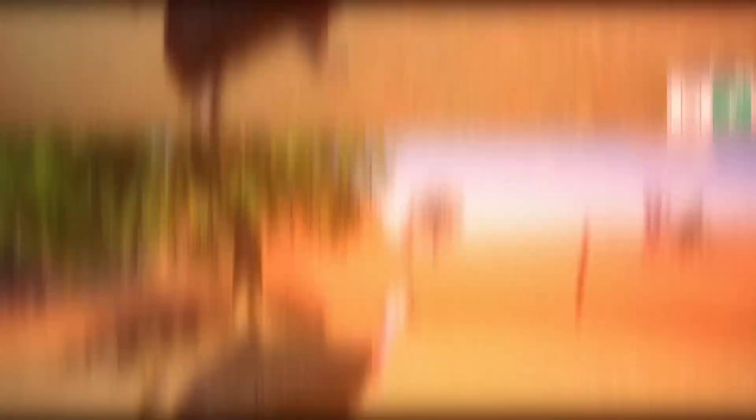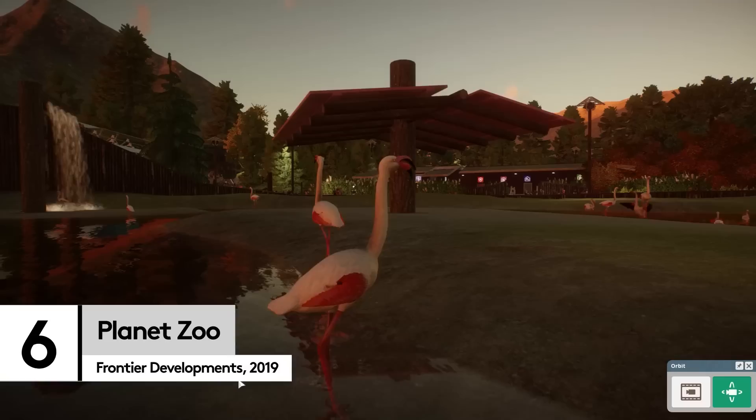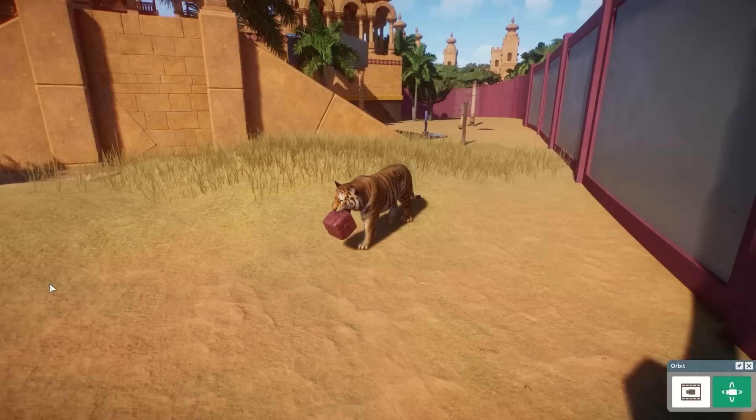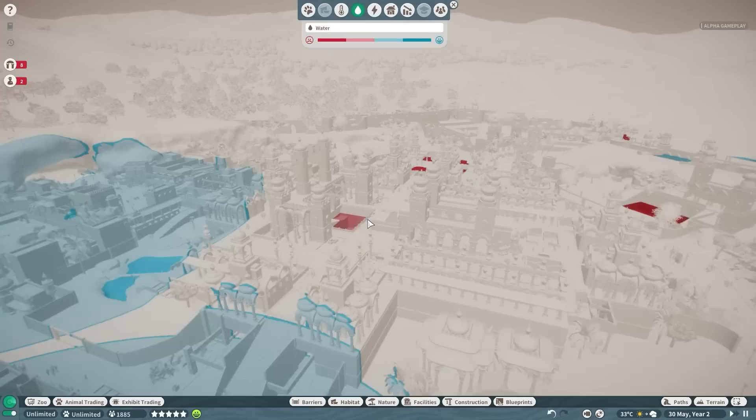One of the many brilliant things about animals — other than your entire Instagram feed — is that they're good for us, meaning that we're absolutely better for having them around while we make sure they're living their best lives. This means that Planet Zoo, which can absolutely be a challenging wildlife sim, can also just be a magnificent viewing platform for all kinds of furry and feathered friends.